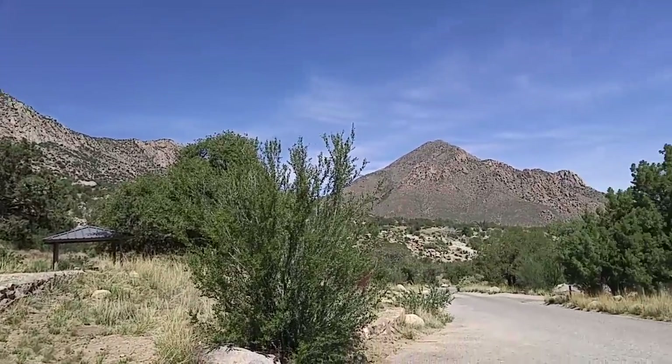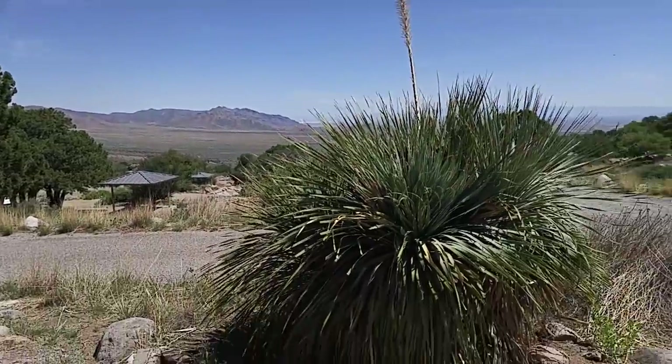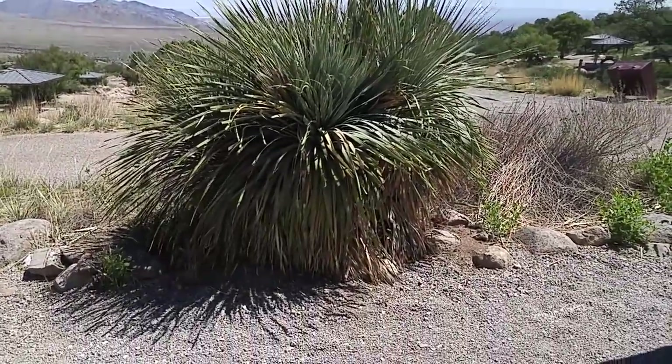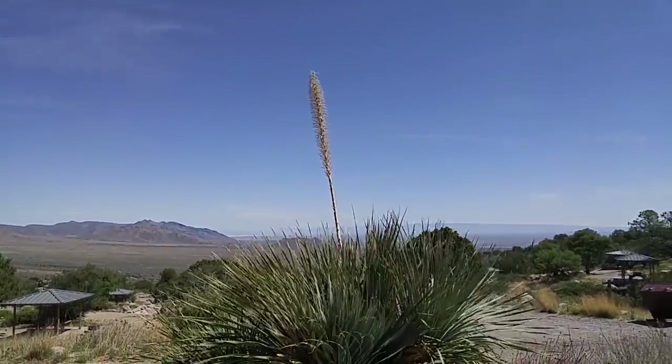So we are set up at Aguirre Springs, and look at our little plant here — isn't that beautiful? My little plant has got a little antenna on it so it can get a good Verizon signal for me.